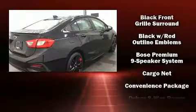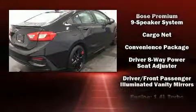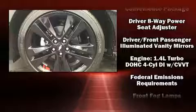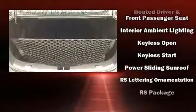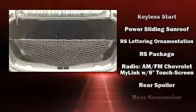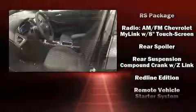Turbocharger technology provides forced air induction, enhancing performance while preserving fuel economy. Chevrolet prioritized fit and finish as evidenced by heated seats, front fog lights, remote keyless entry, and more.